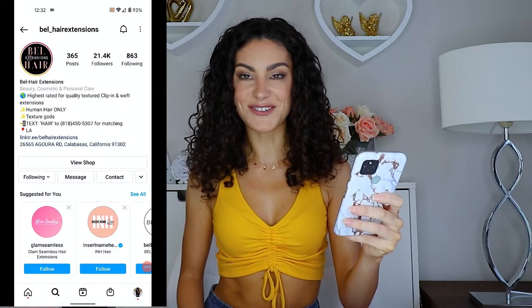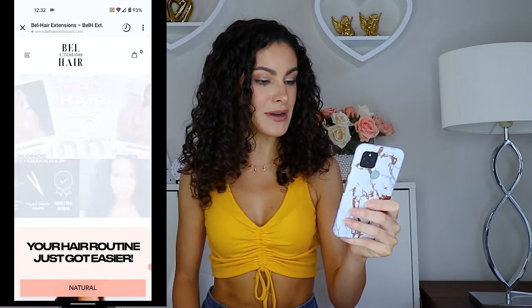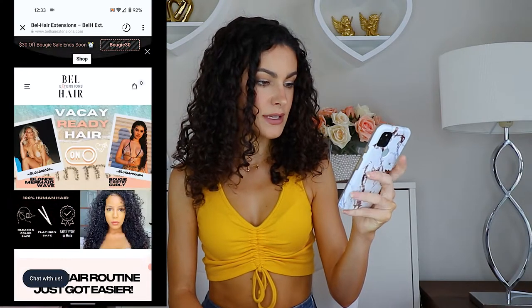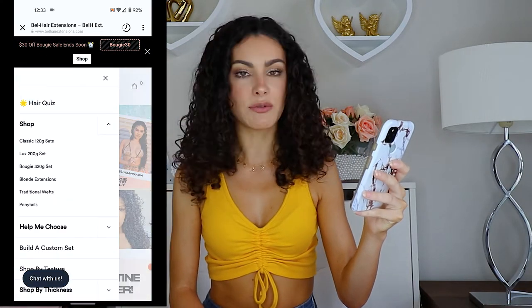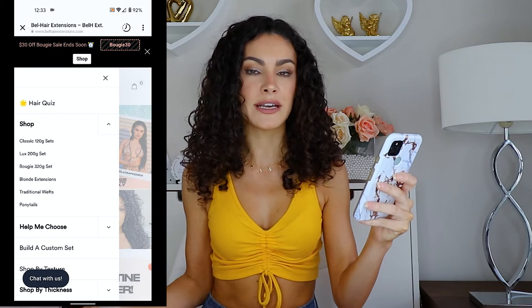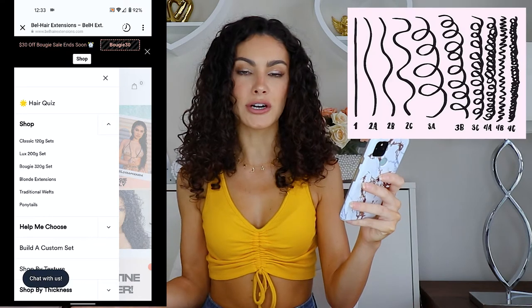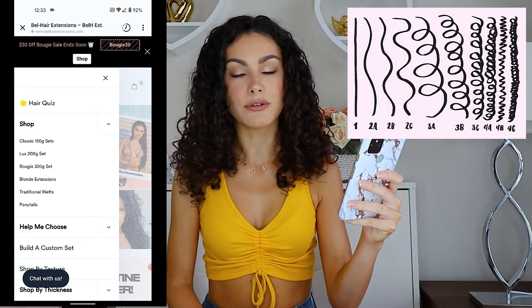Before we get into the product review, I'm going to take you over to their website right now and show you exactly what they have to offer. I'm on their Instagram page and I'll go to the link in their bio and go to their homepage. From the top left tab, you can do a hair quiz to find out what your hair texture is and what you might need. I have 3A curls, so I'll pop up a curl chart as well.